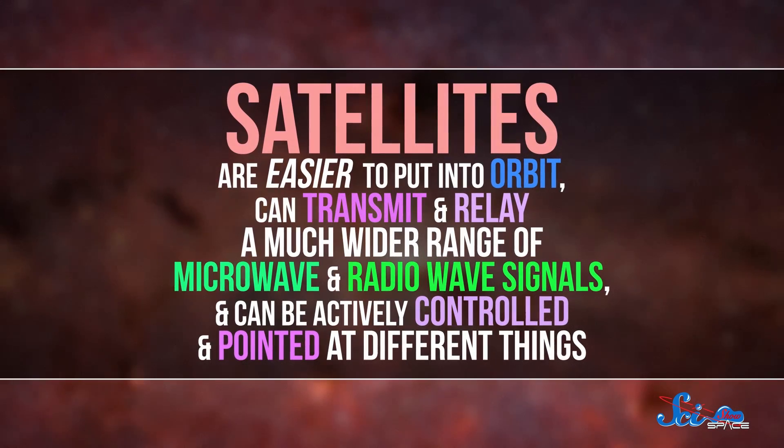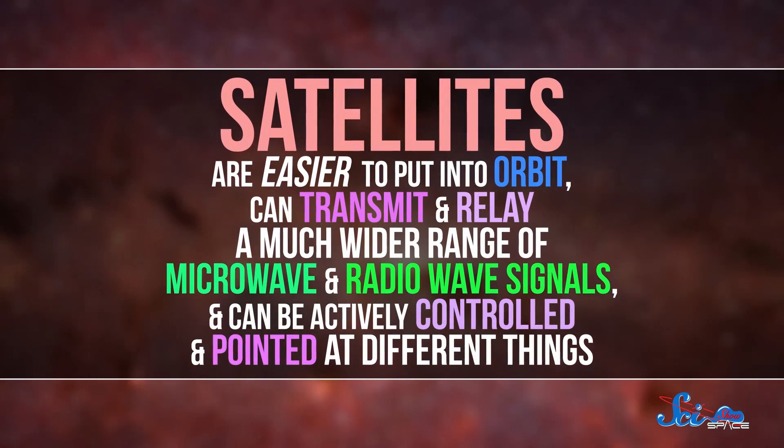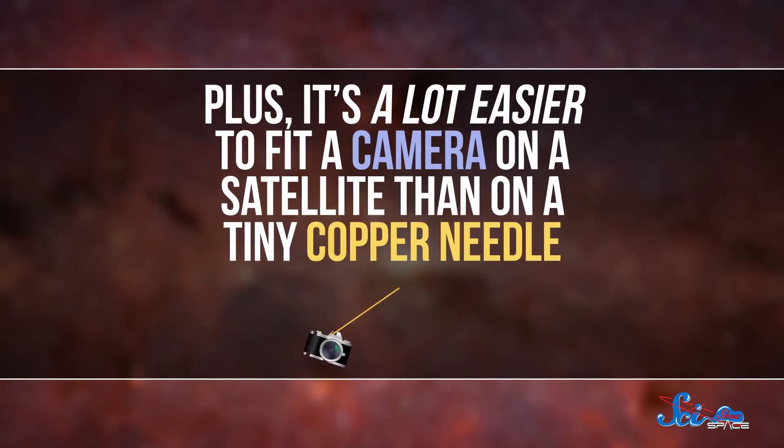Satellites are easier to put into orbit, they can transmit and relay a much wider range of microwave and radio wave signals, and can be actively controlled and pointed at different things. Plus, it's a lot easier to fit a camera on a satellite than on a tiny copper needle.